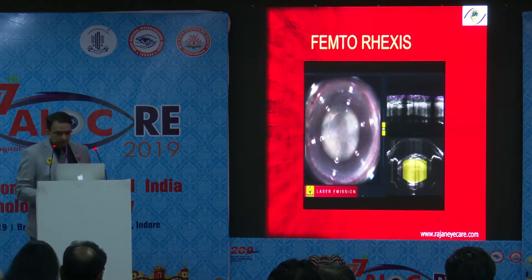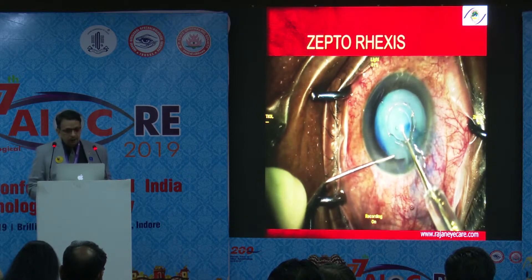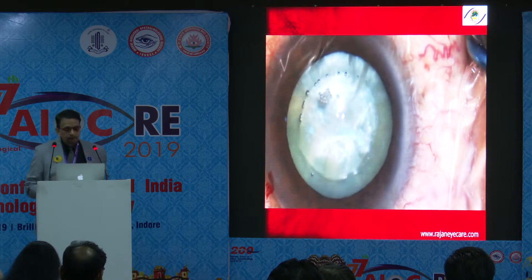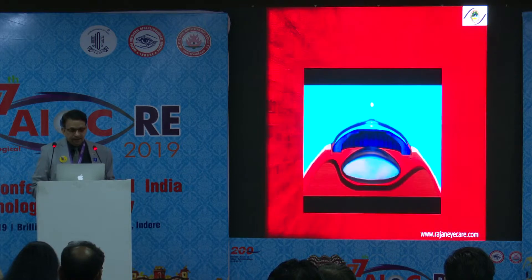Or you can do what is called a femtorexis or a zeptorexis, which are also available, but these are very costly procedures. They are almost 100% safe for intumescent cataracts in preventing the Argentina flag sign.